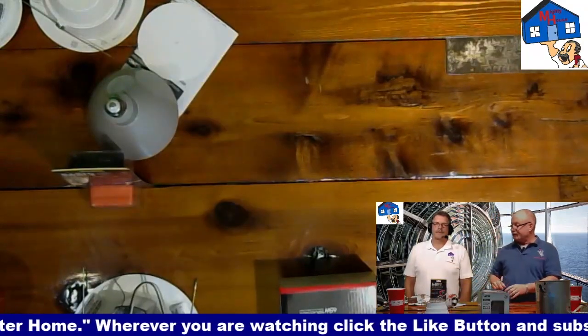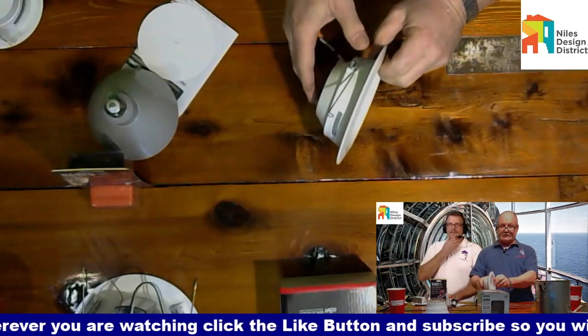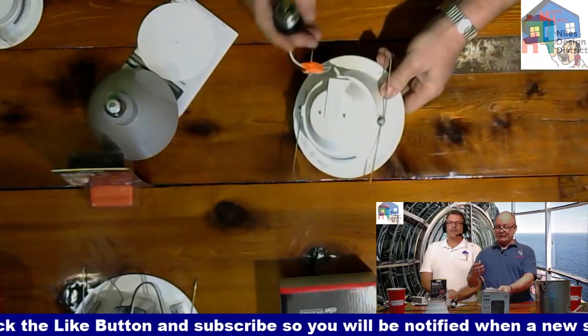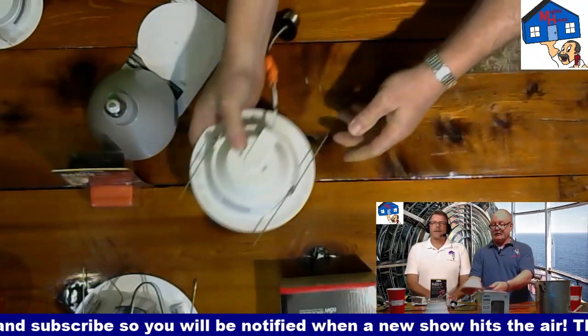After that, the smaller ones are now this size — this is for a four-inch can but that's how thin they are now. You can see progressively how they're getting smaller over the years. This one plugs in and clips in the same way.